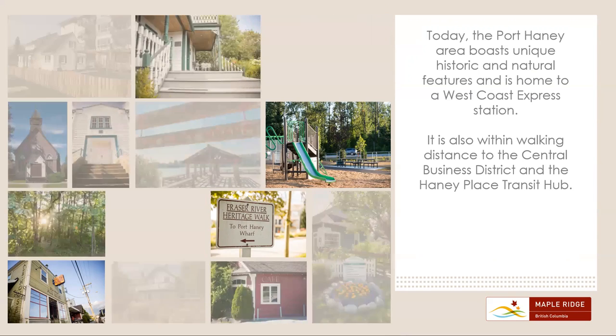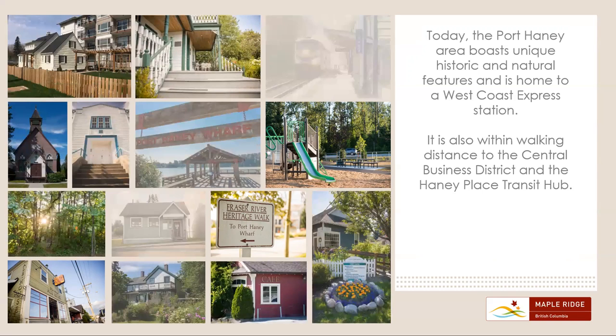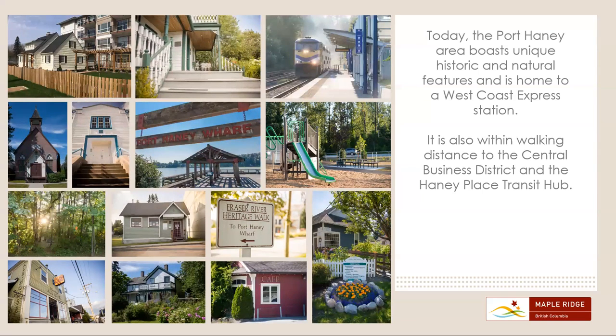Today, the Port Haney area boasts unique historic and natural features and is home to the West Coast Express Station. It is also within walking distance to the Central Business District and the Haney Place Transit Hub.